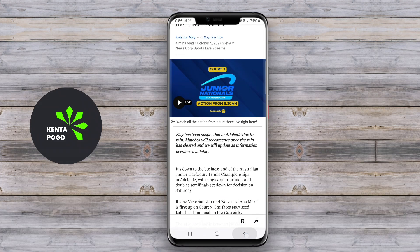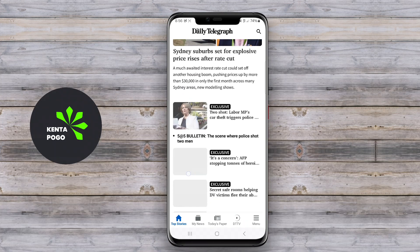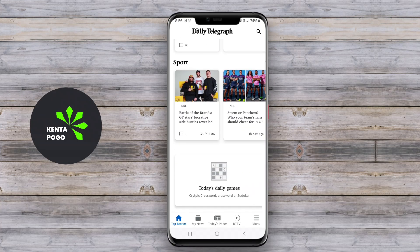The application often incorporates multimedia elements, such as videos and podcasts, enhancing the overall experience. Users can also save articles for offline reading and share content seamlessly across social media platforms.